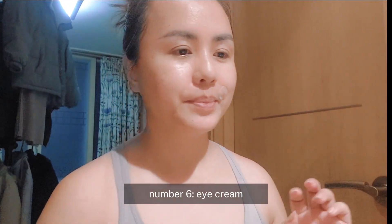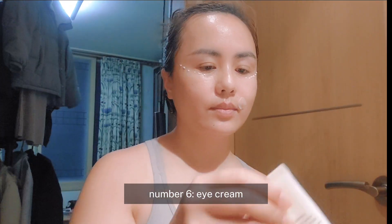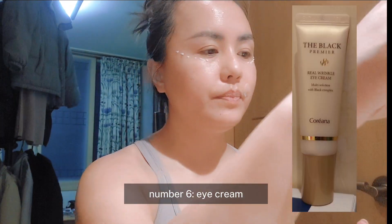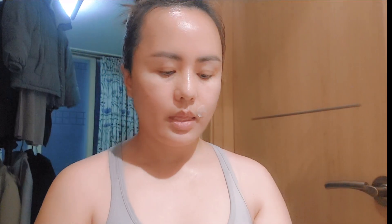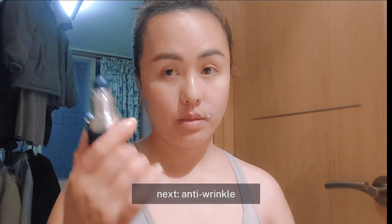Number 6: Eye Cream. Next: Pag-Rinkle (anti-wrinkle care).